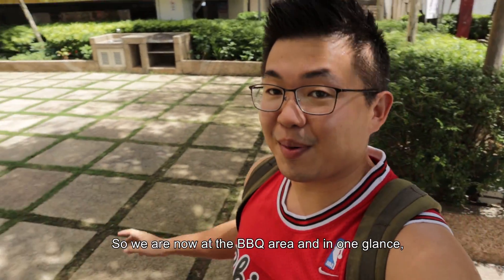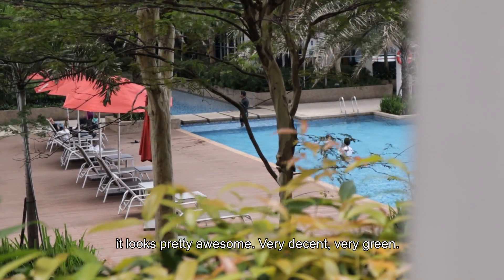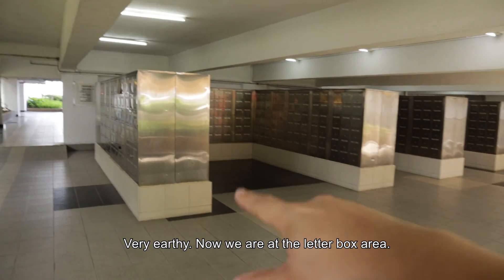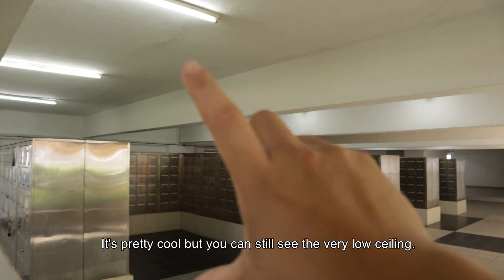We are now in the barbecue area, and in one glance it looks pretty awesome — very decent, very green. Now we are in the letterbox area. It's pretty cool, but you can still see the very low ceiling.